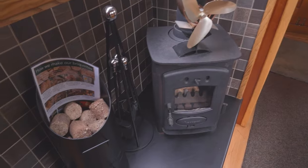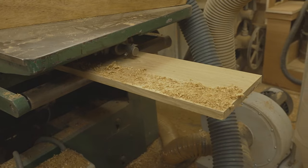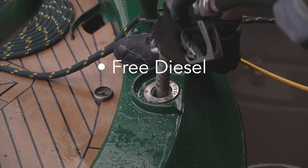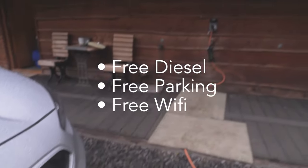We have fitted most boats with wood burning stoves, for which we provide an endless supply of homemade briquettes made from offcuts while building your boat. If you are comparing prices, all our prices are fully inclusive, which includes free diesel, free parking and WiFi on all our boats.